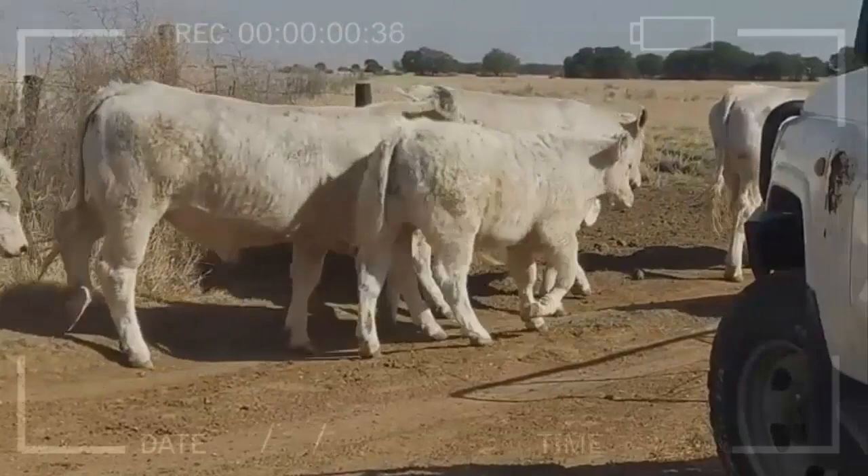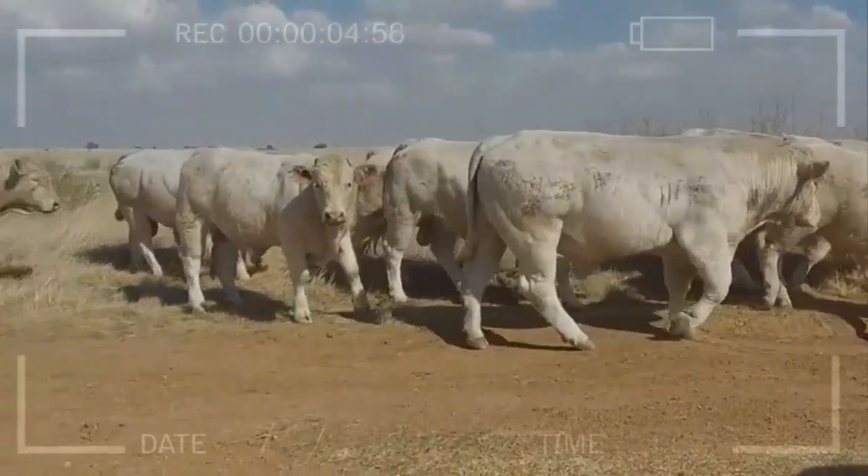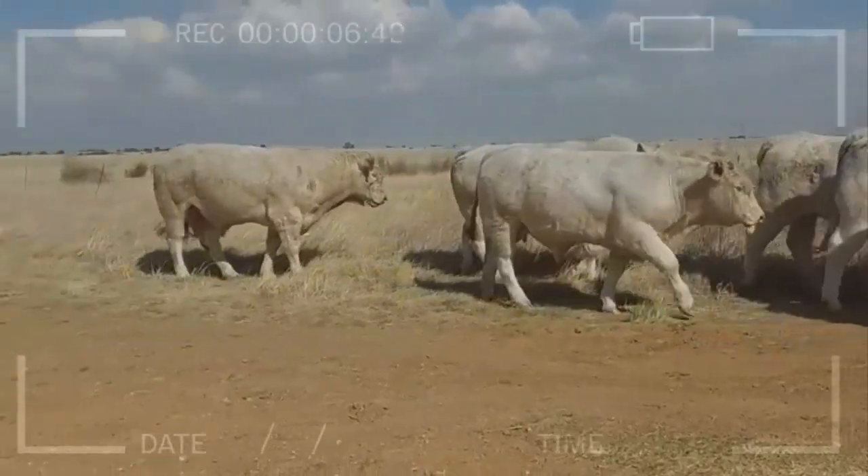How do I register my Charolais Cattle? To register your Charolais Cattle, you will need to contact the Charolais Breed Association in your area. They will provide you with the necessary forms and information on how to register your animals.